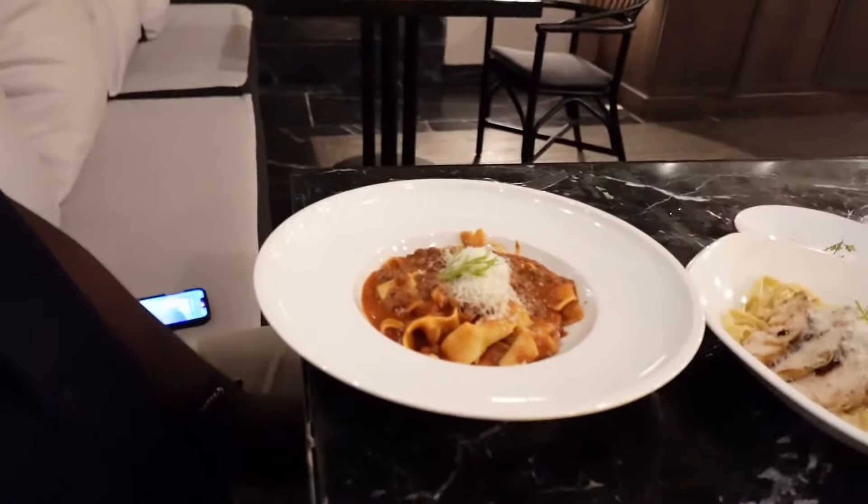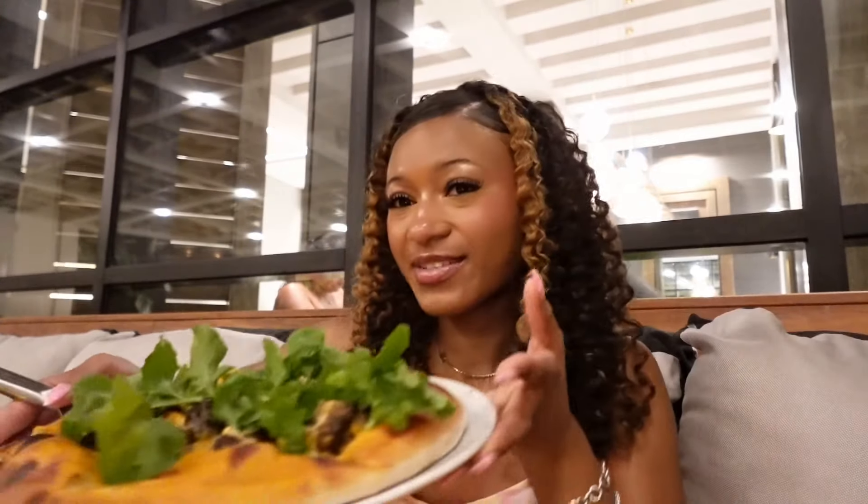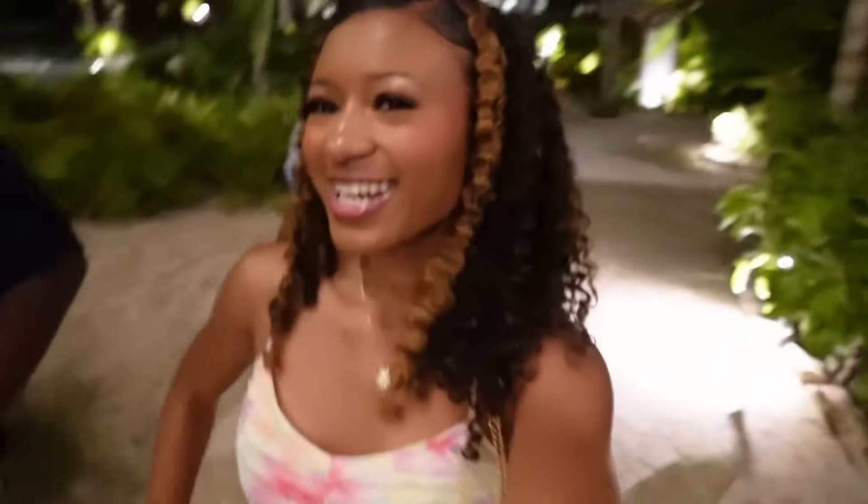My brother ordered three different meals, my mom got two, I got one. We're going to something they have going on tonight — it's called Idol. I don't know what it is but we're going to go see, and then we're going to go to the nightclub.